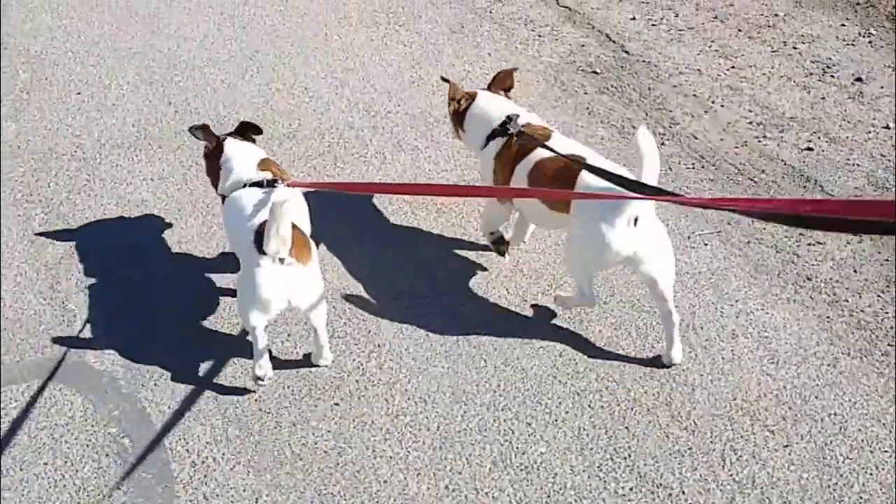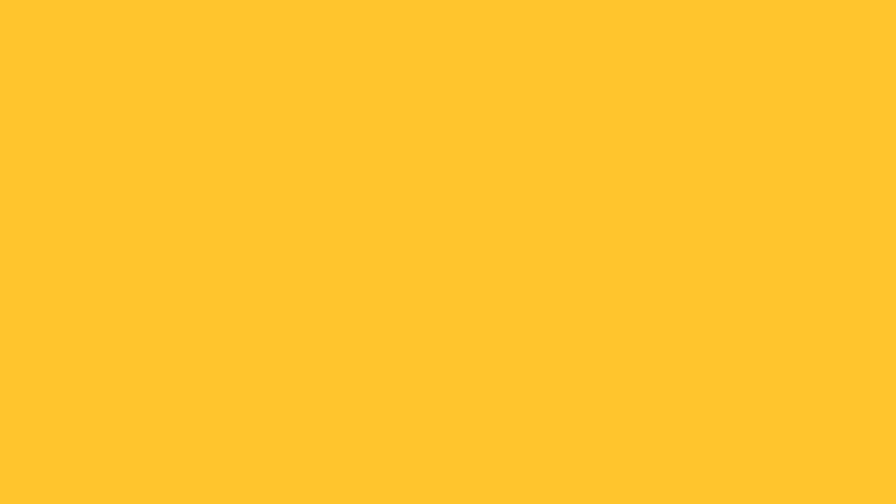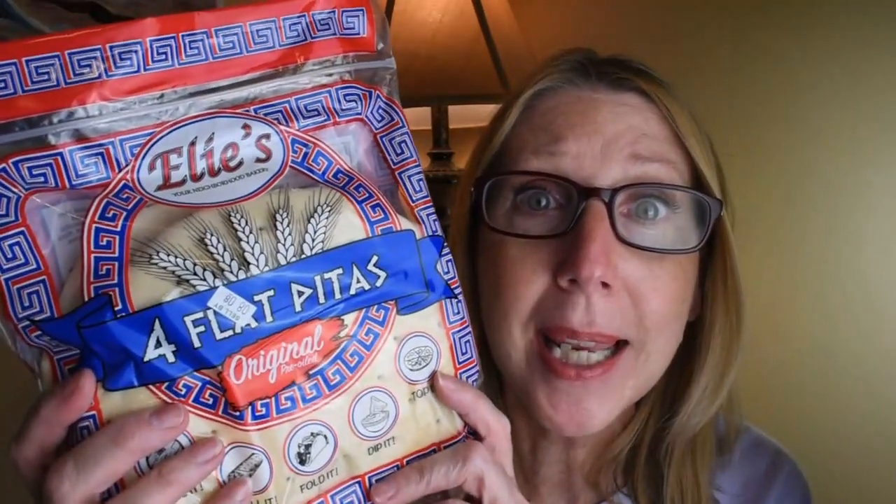What do you say? Let's go. So this first item I found — I could not believe it. I have never before seen this at the Dollar Tree in all my decades of shopping there. Look at this — pita breads! Now this is by Ellie's, and the Dollar Tree does sell this line. I've seen the English muffins and the bagels, but this is the very first time I have ever seen the pitas there.